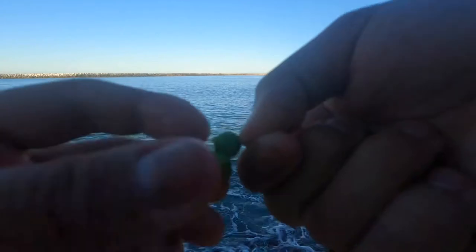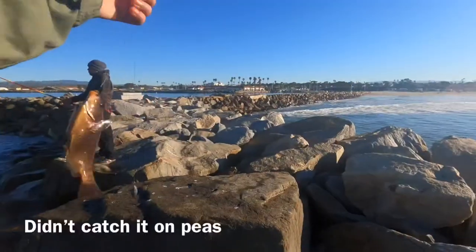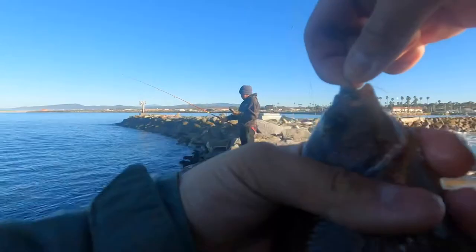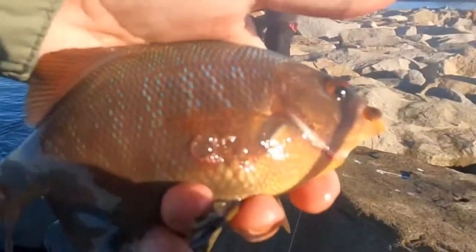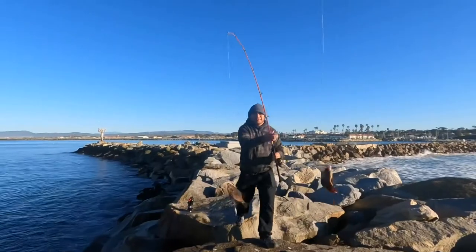I'm just gonna put maybe a pea or two on the hook — hopefully that can catch a fish. Another butter perch, guys — really nice. These butter perch are coming in, really nice colors. Me and Louise doubled up with butter perches — they're so big.